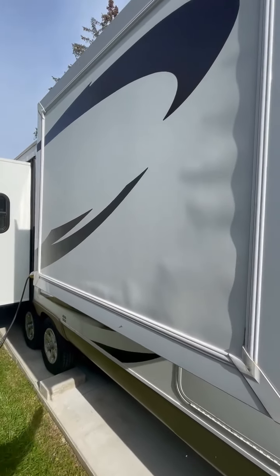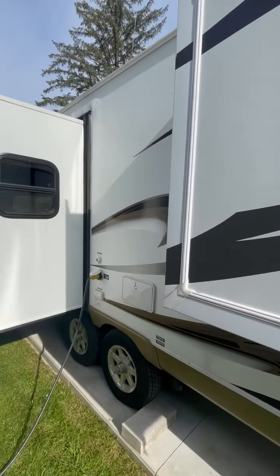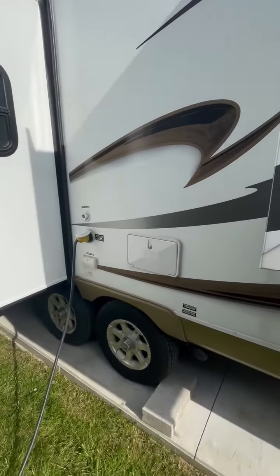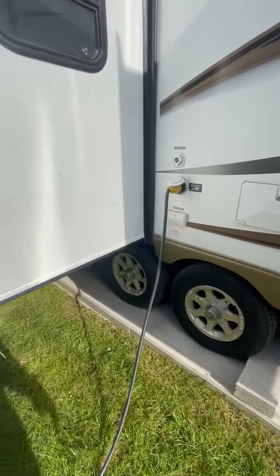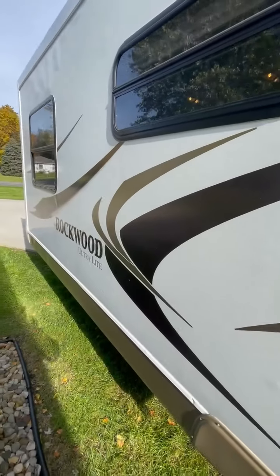It has a little bit of delamination here on the sides where the slide-out is. It also has an outdoor shower and power hookup. That's pretty much it!